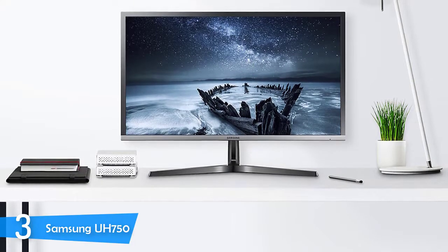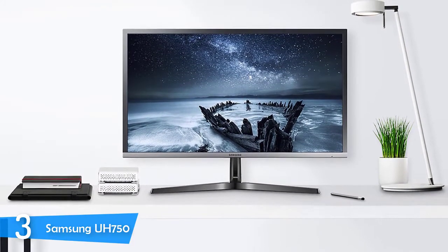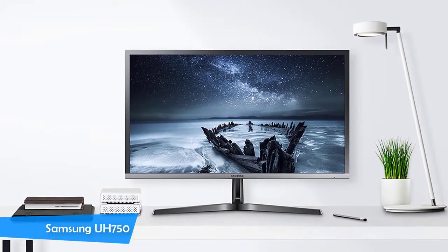Moreover, the UH750 also supports AMD FreeSync, a nice feature if you plan to game on a PC with an AMD graphics unit. Definitely the monitor that provides the most value for its price — a solid contender.